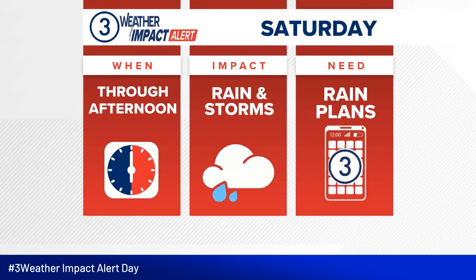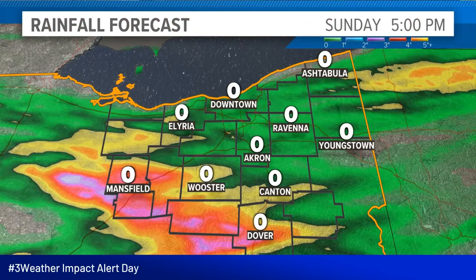Through the rest of the afternoon, our weather impact alerts will continue as rain and storms will be moving through the area, so obviously we have to have rain plans in play. And don't forget, you can always track the rain and thunder on our app — our 3 News app — because we've got a great interactive radar for you there.